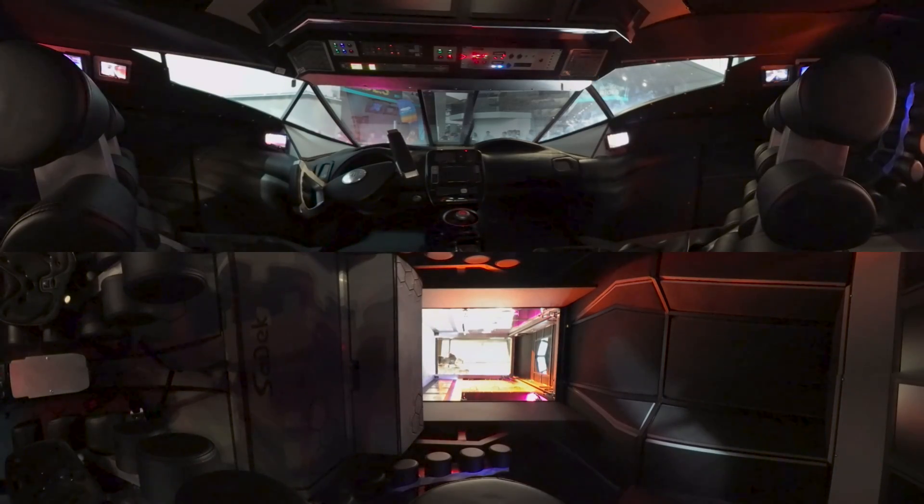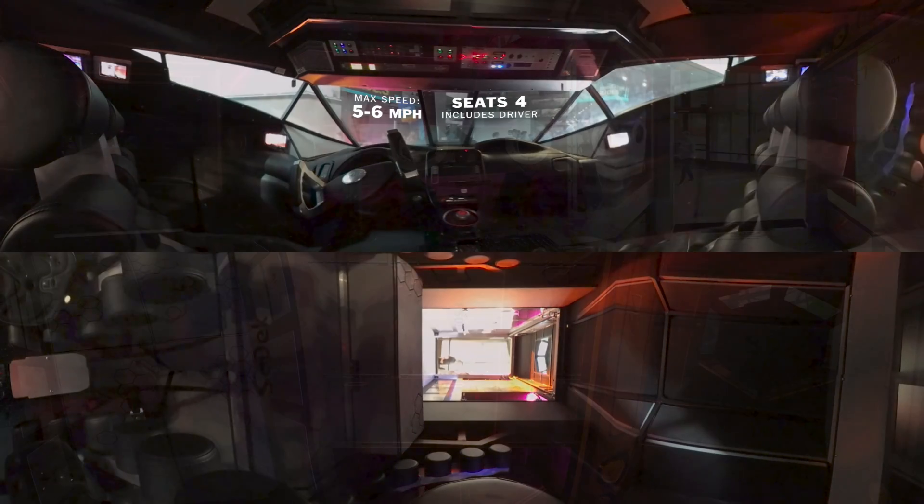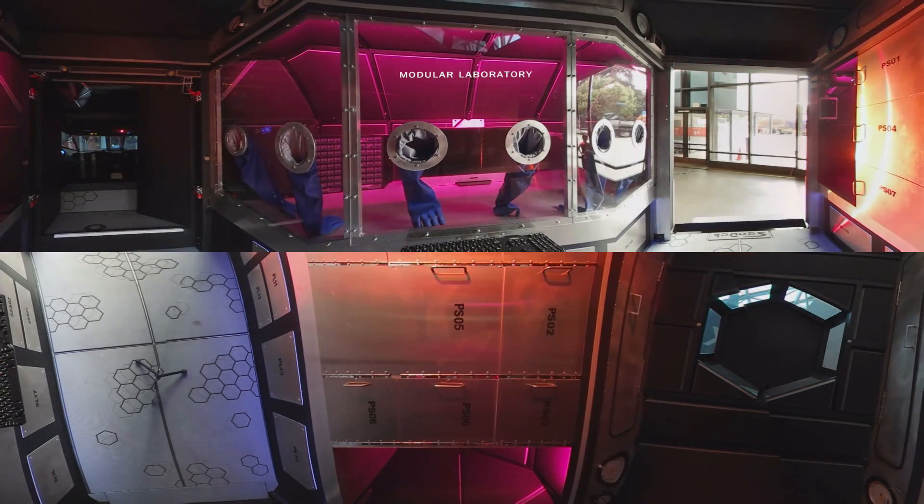The vehicle is actually two vehicles in one. There's the forward cab area which can disconnect and separate in the middle, leaving behind the back module, which could be configured as a habitation module or a laboratory for all sorts of different purposes. While the forward front end drives around, explores, then comes back, reconnects with it, and then the entire unit can drive away later on.